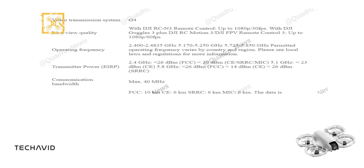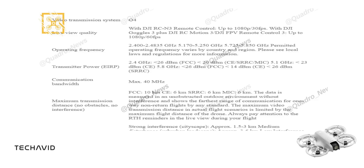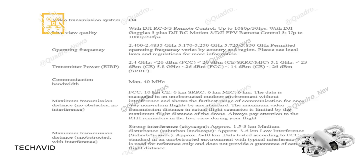Speaking of distance, this drone can reach up to 10km under FCC regulations in an unobstructed environment, with a maximum of 6km under CE, SRRC, and MIC standards. Keep in mind that actual transmission distance can vary based on interference levels — from 1.5 to 3km in a cityscape with strong interference, up to 6 to 10km in low-interference environments like suburbs or seaside areas.